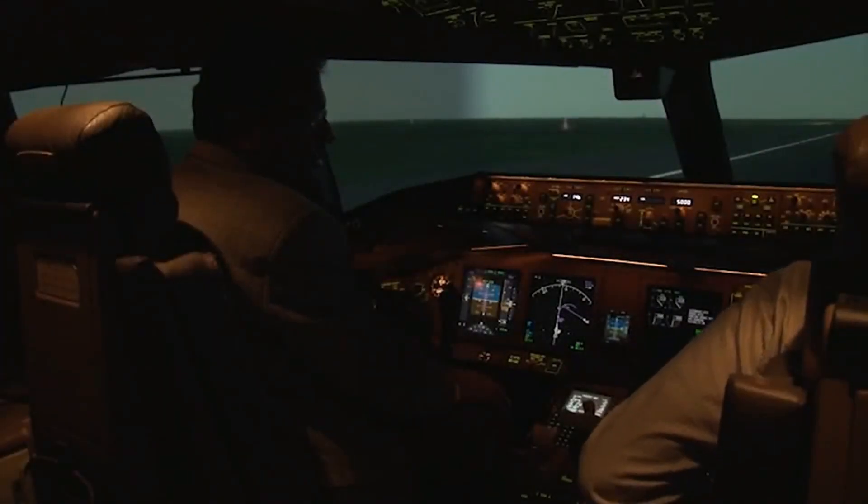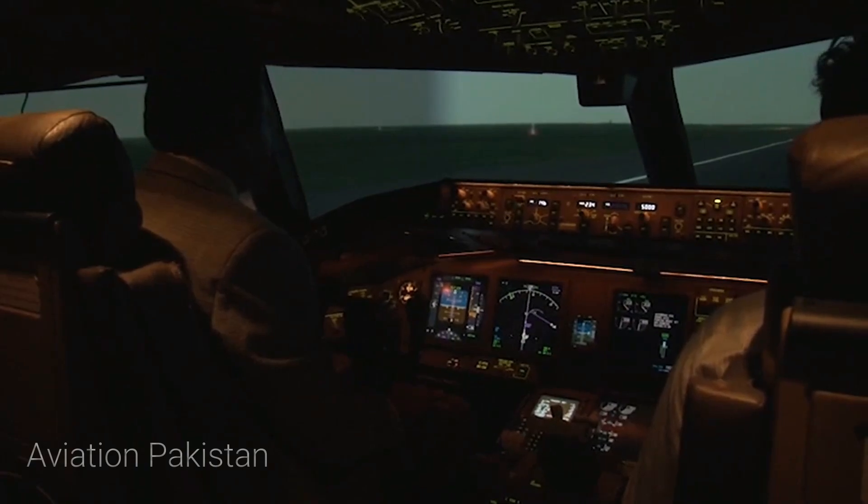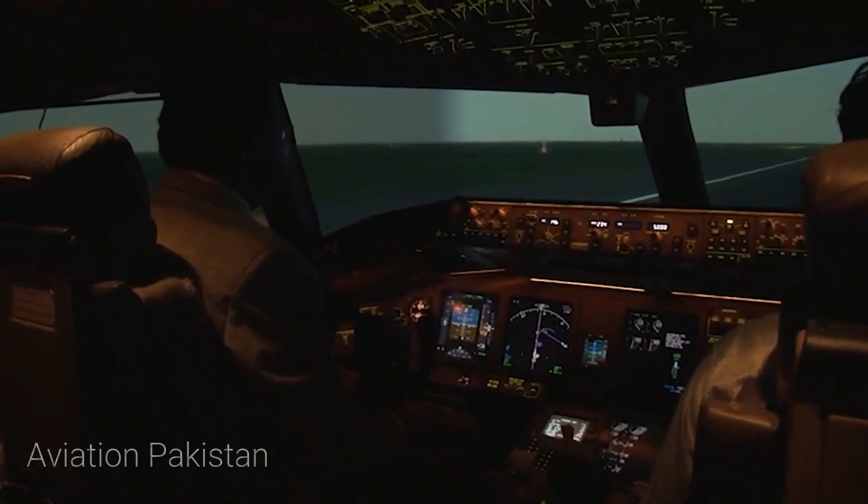We will be taking off from Manchester and I am just going to make a circuit, come back and land in Manchester again. We are right now on runway 23R and the weather is good — it is daytime actually.